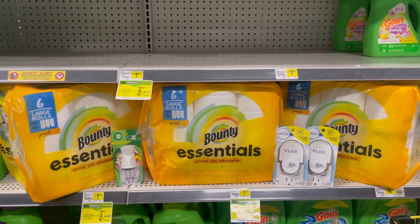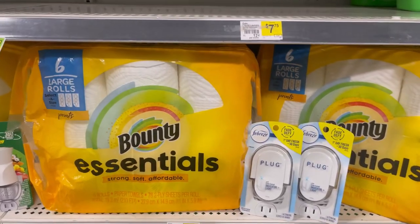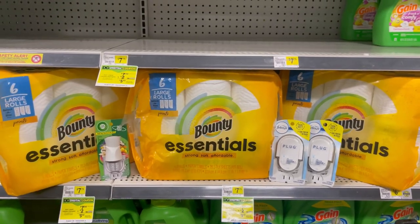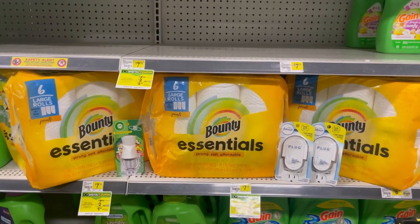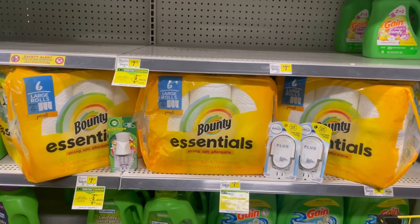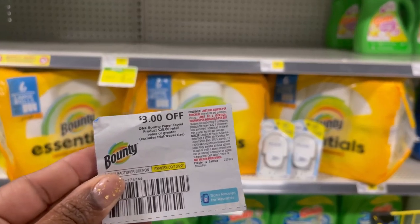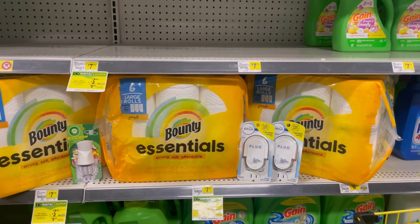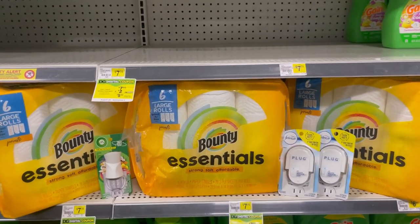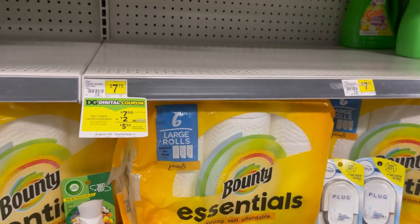Now, if your store has the two-count, you can pick up five of those two-counts and one of the Febreze Plugs. That's going to come to exactly $25 because the two-count is $4.25. Your $5 off of $25 is going to come off. You're going to use five of these coupons and the $2.30 digital for the Febreze Plug — that's $22.30 in coupons and you'll pay just $2.70. If you have the Crest or Oral-B at your store, you can pick up two and get some overage for those.